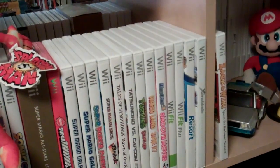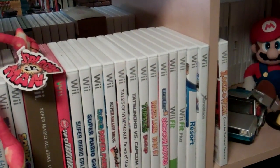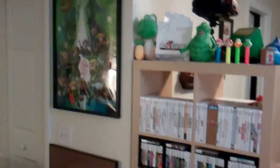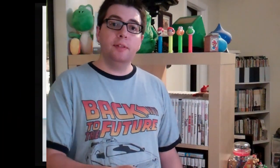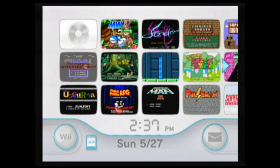So that's my Wii games. But I also thought I'd show you a little more of my Wii collection — the ones that are actually on the Wii itself: Virtual Console games and WiiWare titles. So let's take a look. Here's my main menu on the Wii.